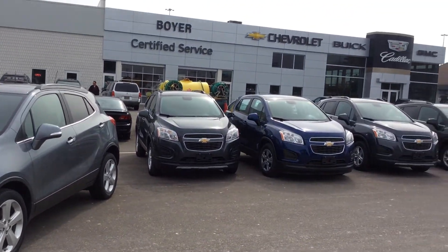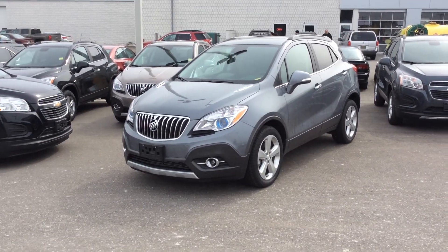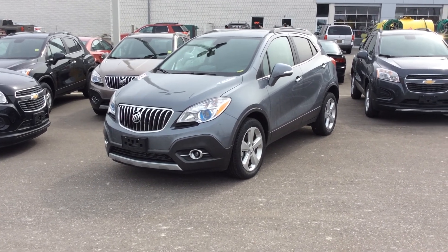So come down to Chevrolet Boyer here in Pickering, Kingston Road and Whites, and come test drive one for yourself. I promise you, you will not be disappointed. Take care, guys.